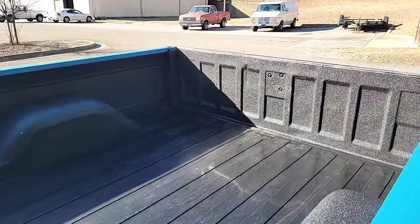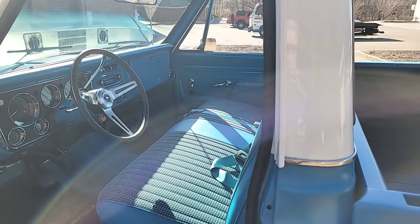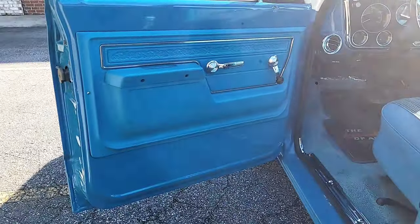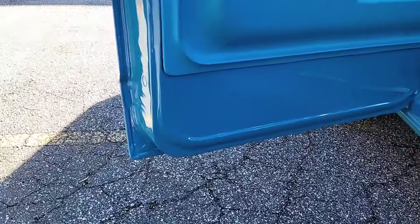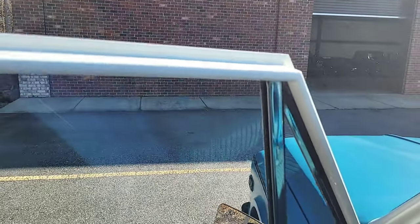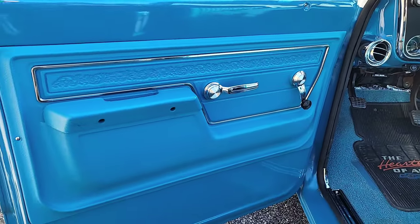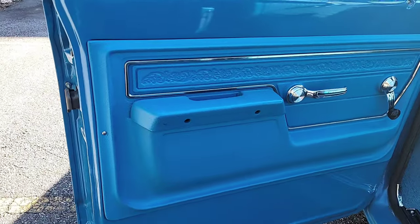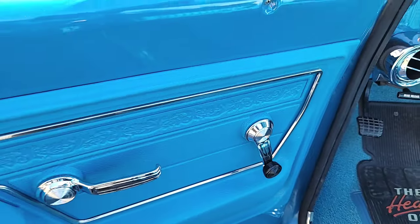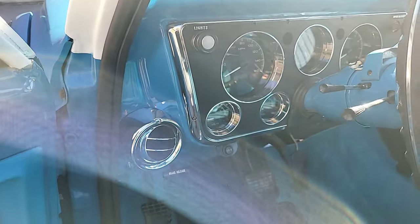Body-side molding is new, side marker lights are new, front glass and rear glass are new. Now we get into maybe the prettiest part of the truck — the interior is all new. Again, no rust. New door panels, matching blue just like the exterior. New door handles on the inside, window cranks. There's the vent for the old classic air — it is awesome in here.